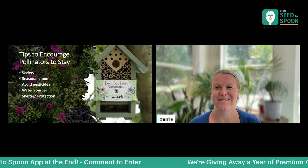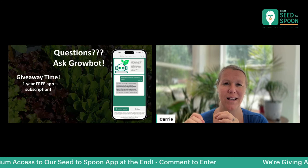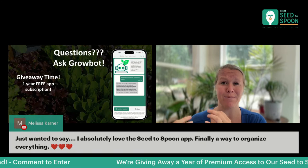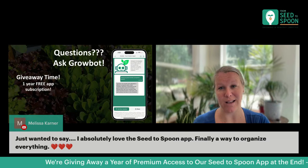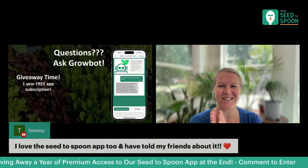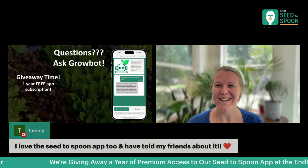If we didn't get a chance to answer your questions, or if you have more questions after the fact, come into our From Seed to Spoon app and check out the AI chatbot, which can answer all sorts of gardening questions. It's super helpful. And thank you so much Melissa — I'm so glad you love the Seed to Spoon app and find it helpful and are sharing it with your friends.